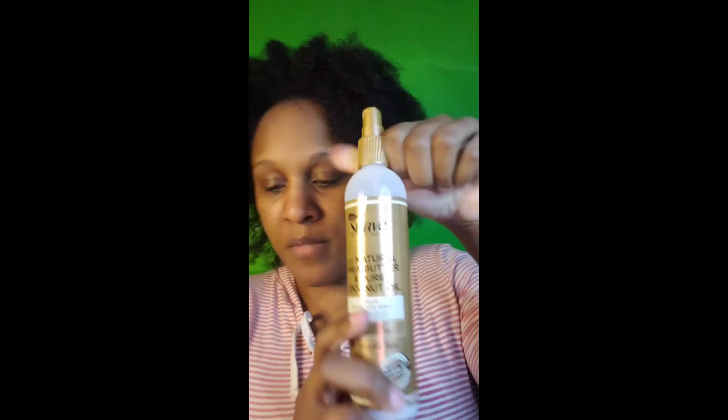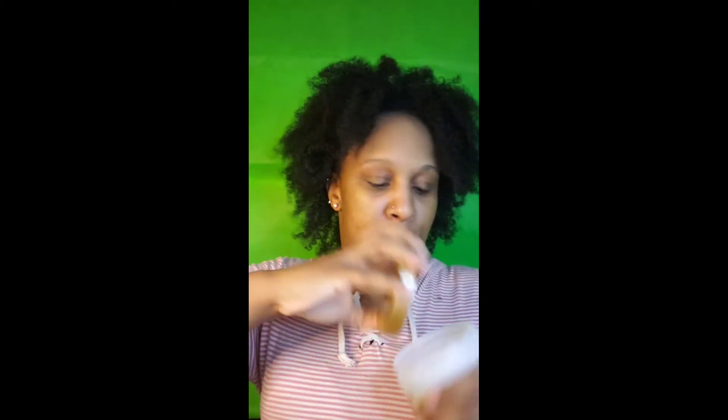I also use the detangle spray from the same brand, and this is what I couldn't think of the name of — it's the Suave nourishing strengthening leave-in conditioner. These two together are a freaking bomb. I have two kids with a handful of hair and these work great.